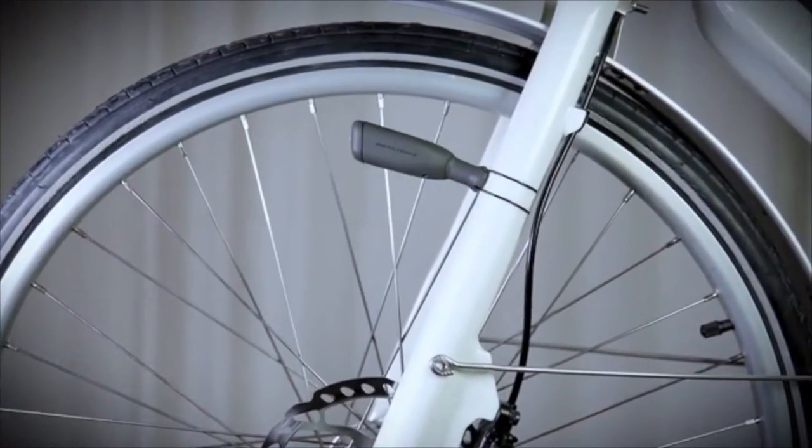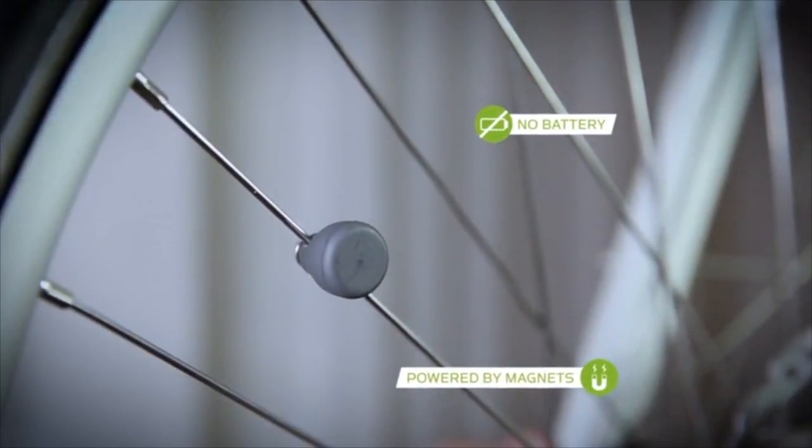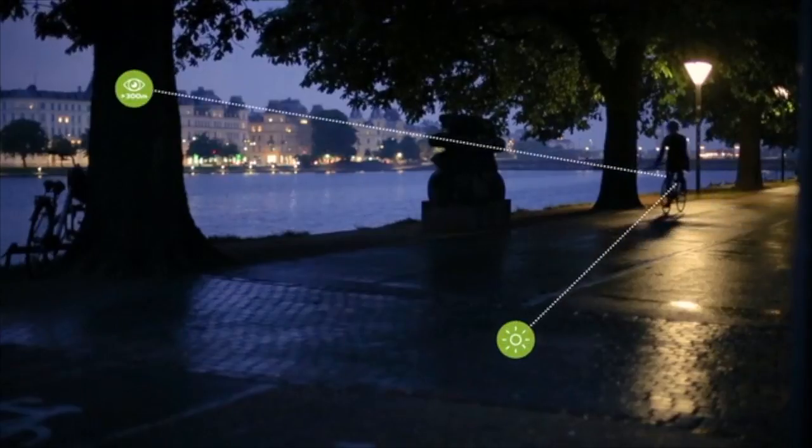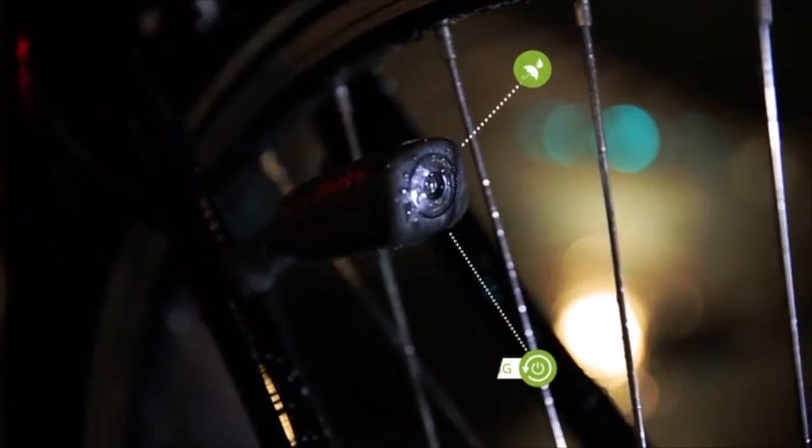The light can be mounted in any vertical position on the stays, and you can easily move it to another bike. The magnet on the spoke has become smaller and more powerful. Most importantly, the light platform has been upgraded to provide high light intensity and good side visibility, while the Re-Power technology keeps you safe even at a standstill.